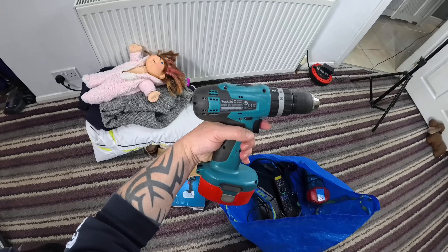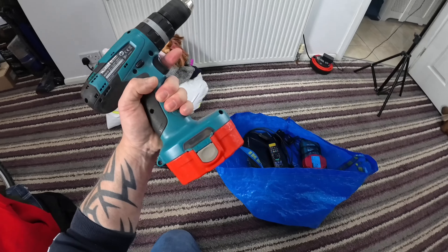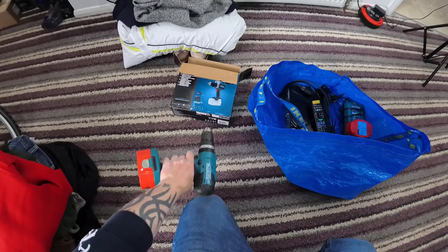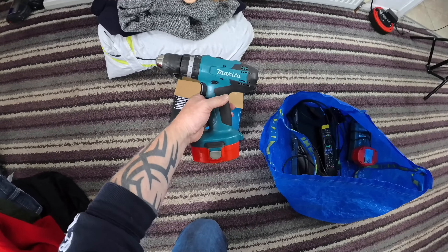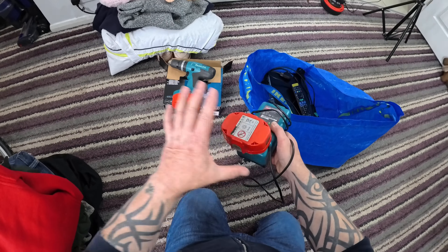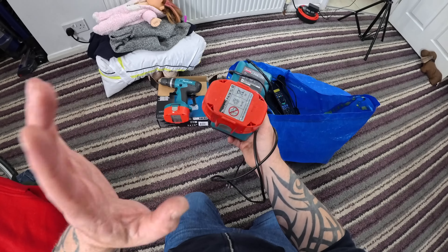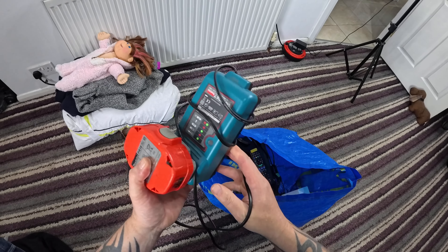On to the electricals. £5 paid for this Makita drill — the 8391D. With a battery, importantly — without a battery you're not looking at tremendous value. Works perfectly well, and it does have a box with it, though it's not the box for this drill. That's going to have a listing value of £25. For the same price, there's a charger and a battery. I'm not entirely sure whether I'll sell these as a bundle or separately, but for the purpose of the video I'll price them separately. A fiver paid for the battery and charger, and that's going to have a listing value of £30.